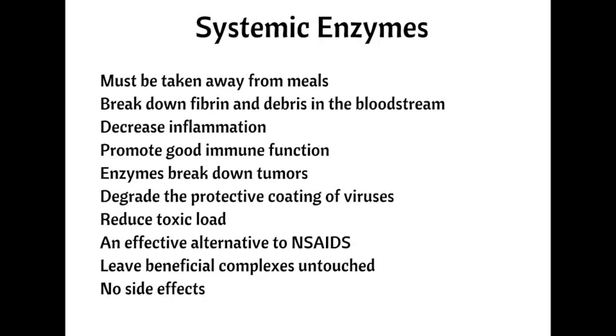Number two, systemic enzymes. Most people think of enzymes in terms of digestion, but systemic enzymes are taken on an empty stomach and have a different purpose than digestive enzymes. They're also called proteolytic enzymes, and they're used to break down fibrin in the bloodstream and to sweep the circulatory system of debris, which promotes good immune function. Specifically for cancer, enzymes are used to break down tumors and degrade the protective coating of viruses, freeing them to be targeted by the immune system.